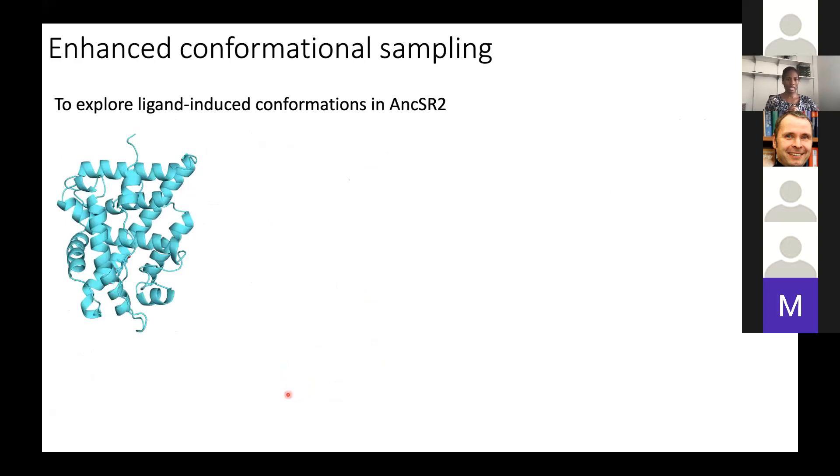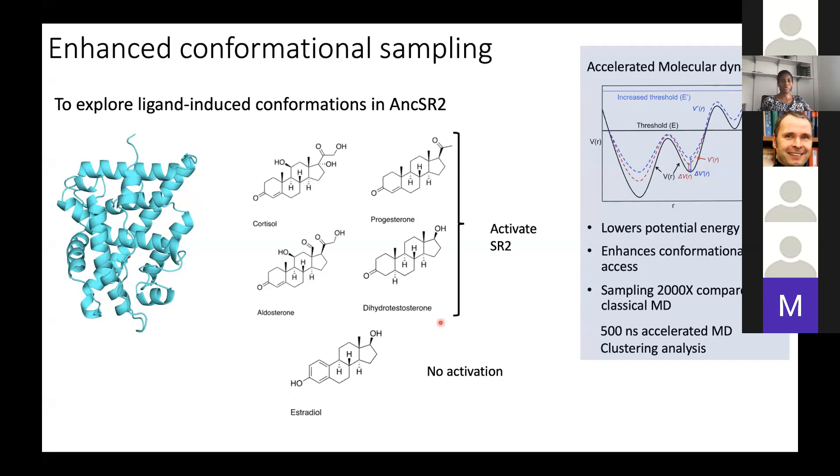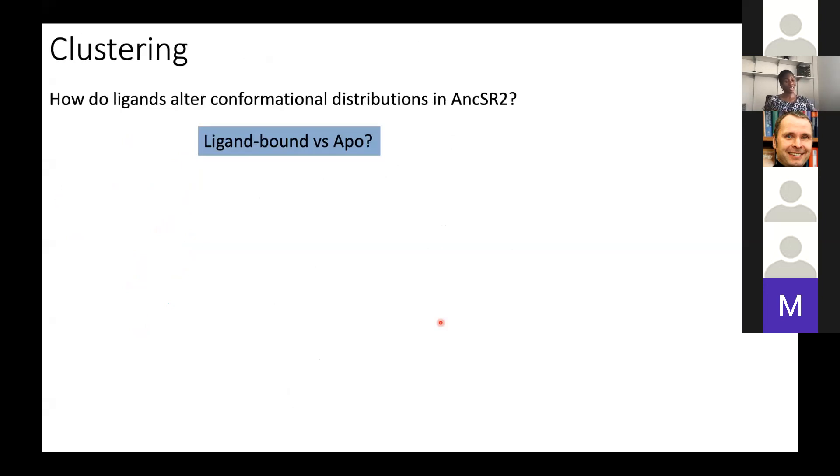I also used enhanced conformational sampling — specifically accelerated molecular dynamics — to explore conformational distributions in SR2 and ask how hormones change those distributions. I picked a subset: four three-keto steroids that activate SR2, and one estrogen (estradiol) that does not. Accelerated MD lowers potential energy barriers, enhancing conformational sampling compared to classical MD. After running these simulations, I performed clustering to ask how ligands alter conformational distributions, comparing ligand-bound SR2 to APO SR2.